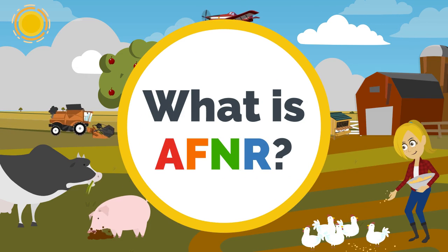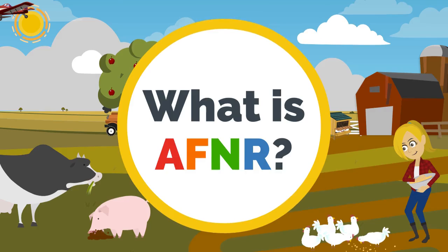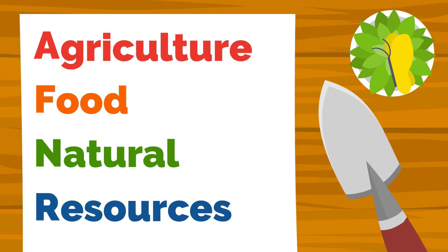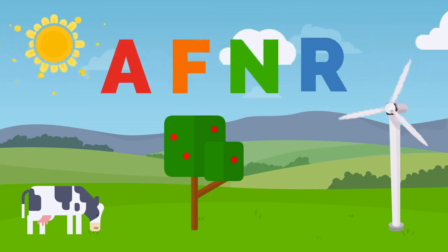What is AF&R? You've probably heard this term, but what does it mean? AF&R is an acronym for agriculture, food, and natural resources. Let's break these down.